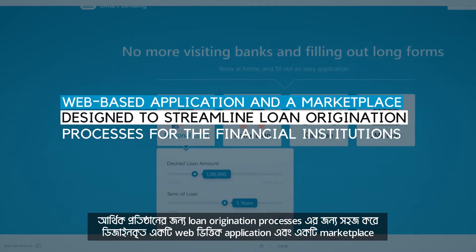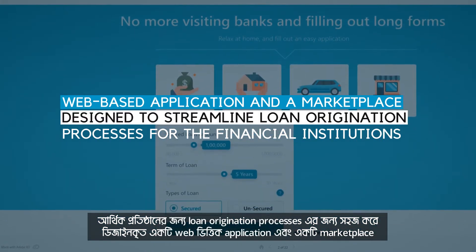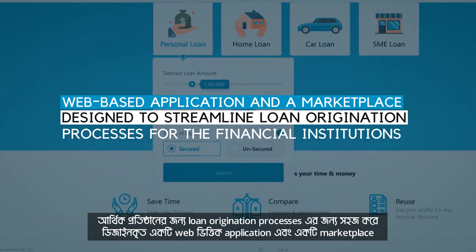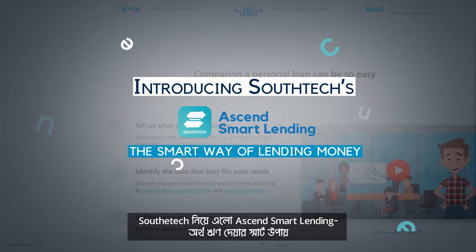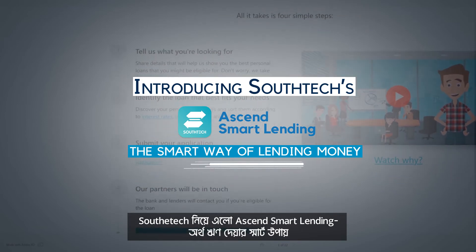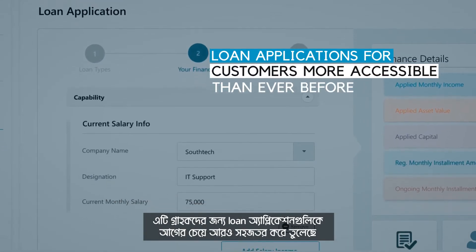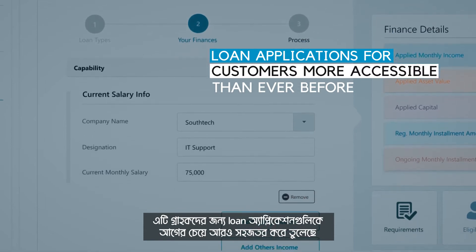A web-based application and a marketplace designed to streamline loan origination processes for financial institutions. Introducing SouthTech's Essence Smart Lending — the smart way of lending money. This also makes loan applications for customers more accessible than ever before.